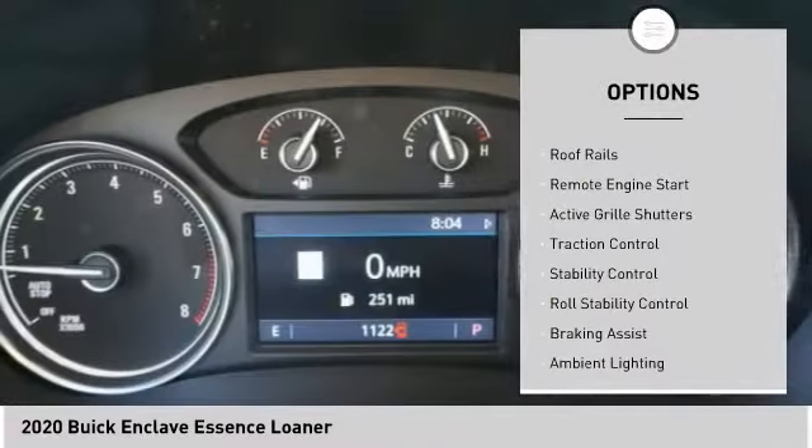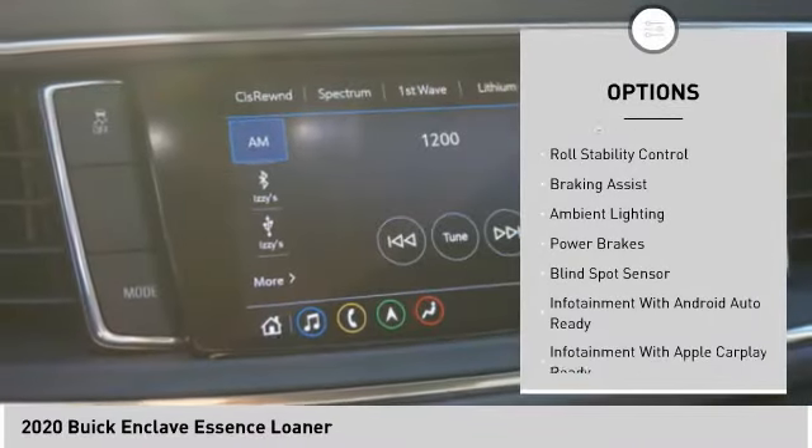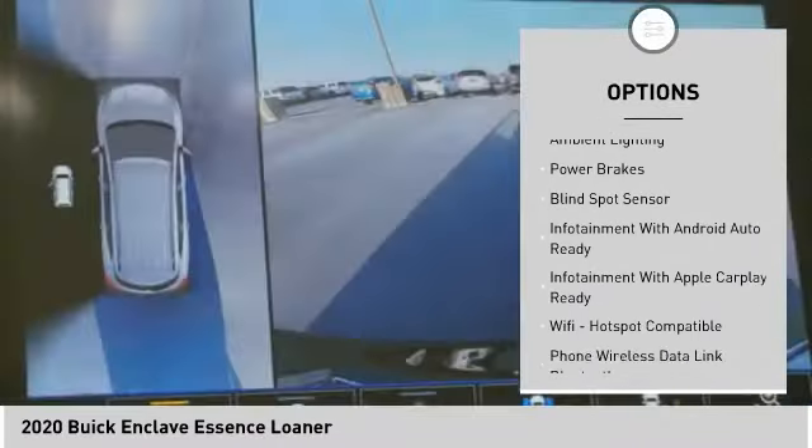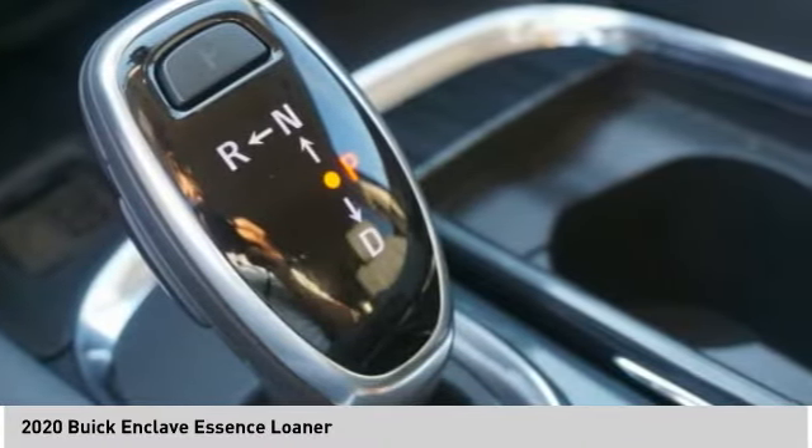Power windows with safety reverse, roof rails, remote engine start, active grille shutters, traction control, stability control, roll stability control, braking assist, ambient lighting, power brakes.